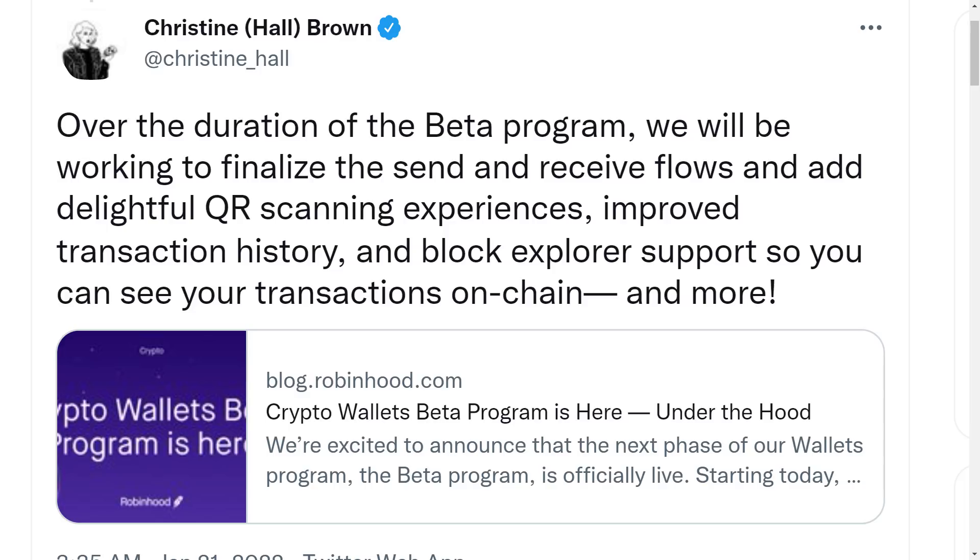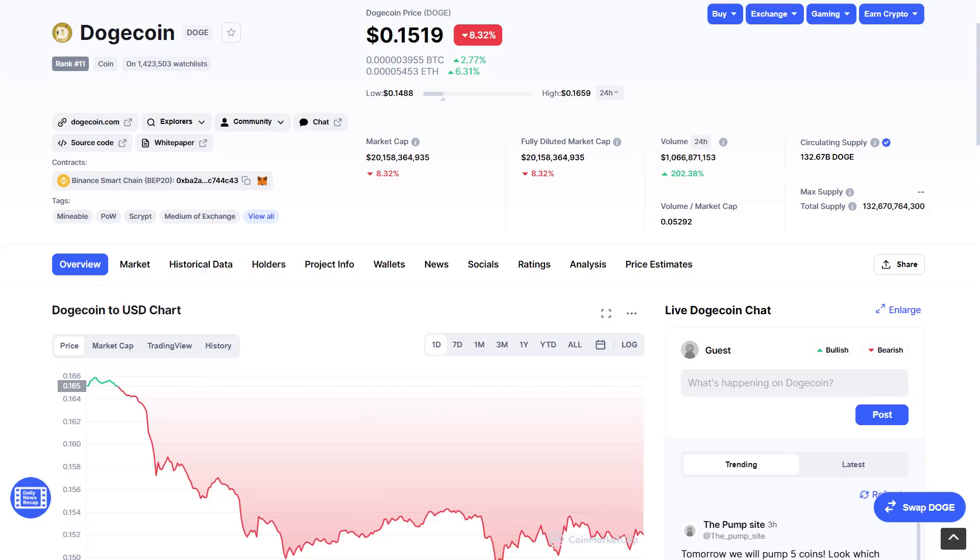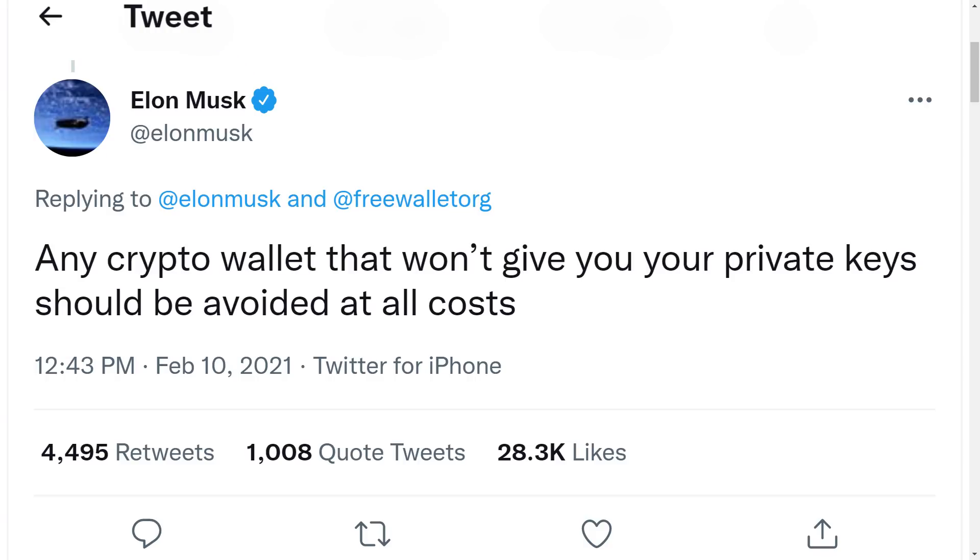Robinhood has stated the new feature will fully connect Robinhood crypto holders to the greater blockchain ecosystem for the very first time. This is very important for Dogecoin holders because it will provide them with true ownership over their crypto, meaning holders will be able to transfer and trade Dogecoin at their own will. This is exactly what Elon Musk had previously advised regarding Dogecoin — if holders are not getting true ownership of their crypto, it is against the decentralized nature of cryptos like Dogecoin.